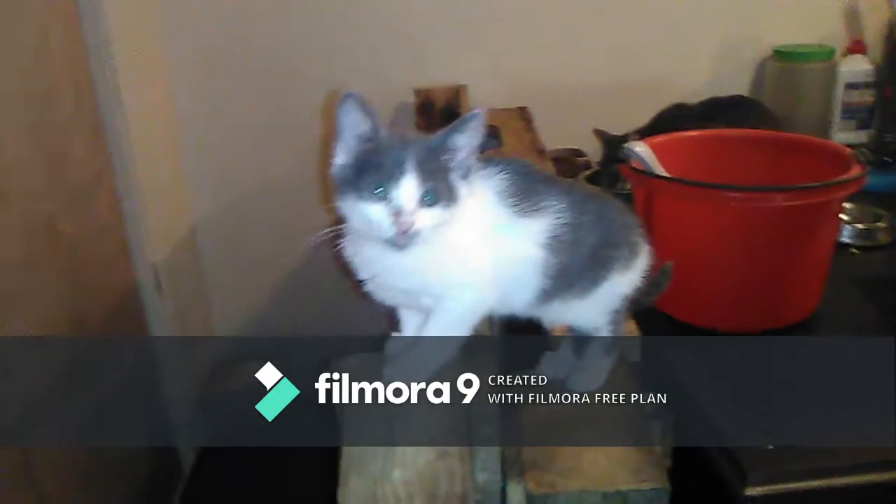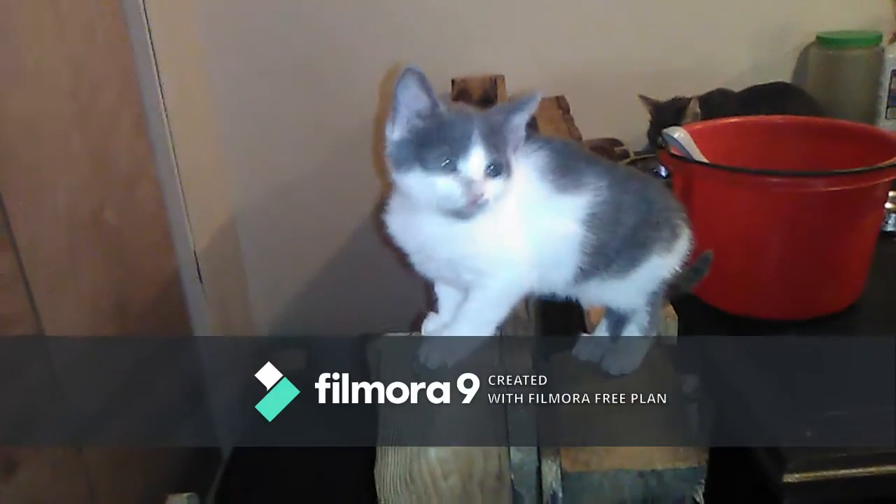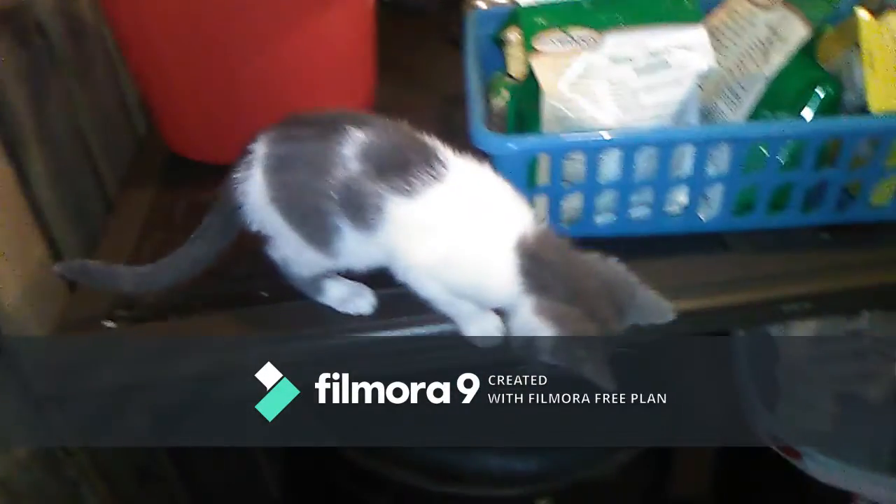And here's Miss Apple. I love the coloring on her face because it always looks like her mouth is dirty, and it cracks me up every time I see her, even though it's just her fur. They're about two and a half months old and they're getting big.